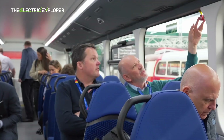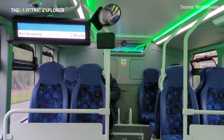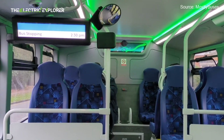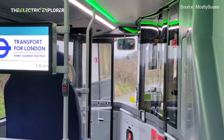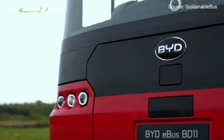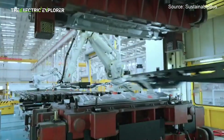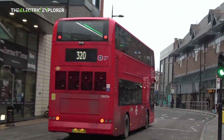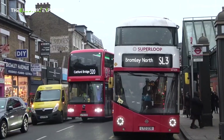The bus supports rapid charging up to 500 kW via a pantograph or dual-gun charging, allowing a zero to 100% charge in two hours. While fast charging is convenient, regular use of rapid charging can sometimes impact long-term battery degradation. However, LFP batteries are generally more robust to fast charging cycles compared to other lithium-ion chemistries.